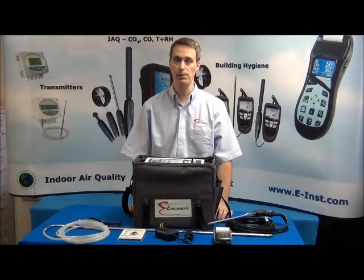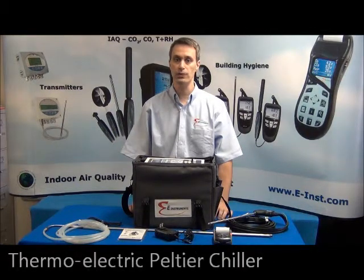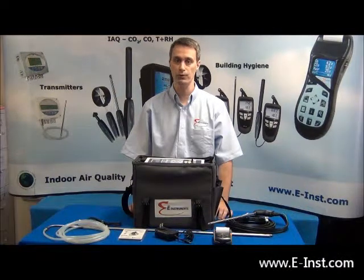Each E8500 has a built-in gas conditioning system that includes a highly efficient thermoelectric Peltier chiller with automatic condensate removal and disposable filters.